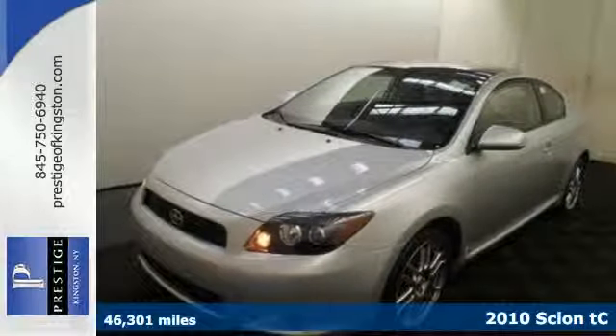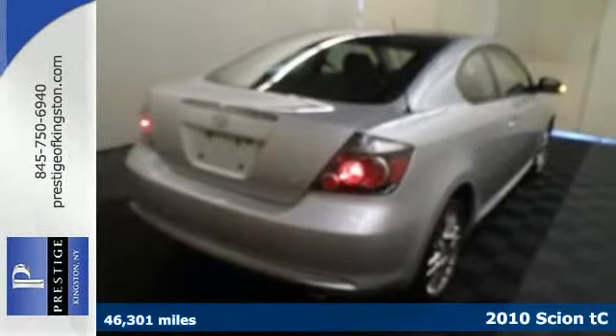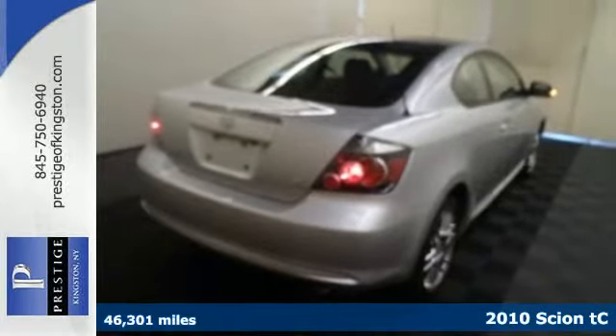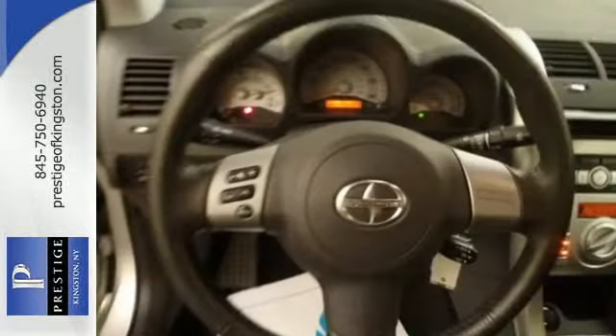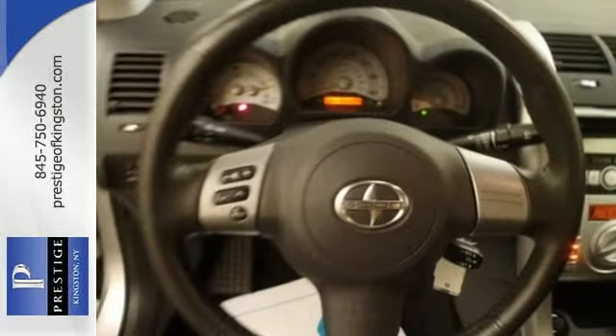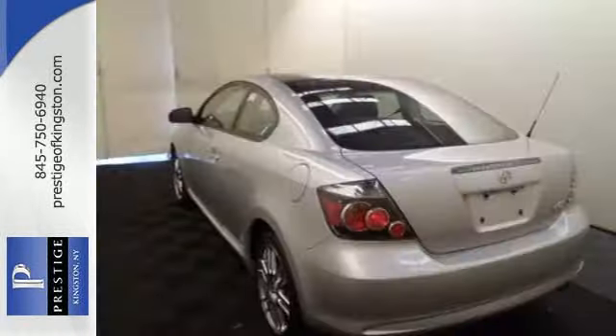Here's the 2010 Scion TC. The acclaimed Scion TC offers sleek styling and standard features including air conditioning, reclining rear seats, power mirrors, a tire pressure monitor, 4-wheel anti-lock brakes, and a power glass sunroof.